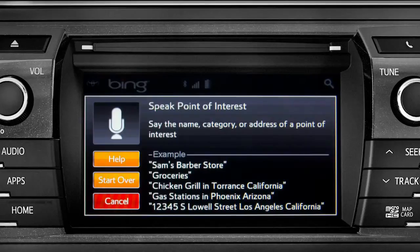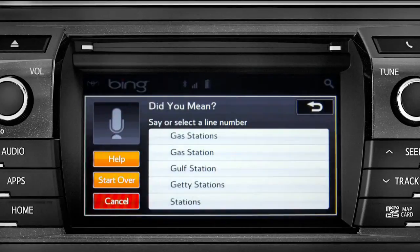Say your desired point of interest — for example, 'Gas stations.' The system will then present a list; say the list number of the one you want, or say 'none of these.'